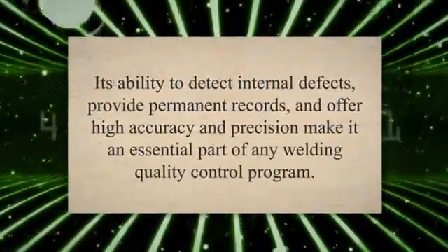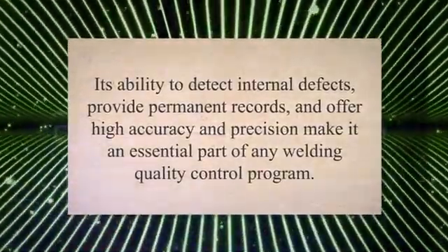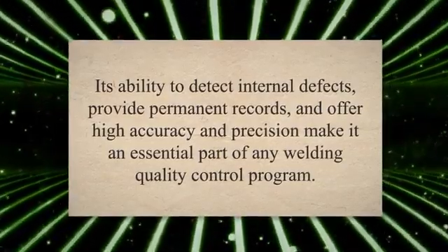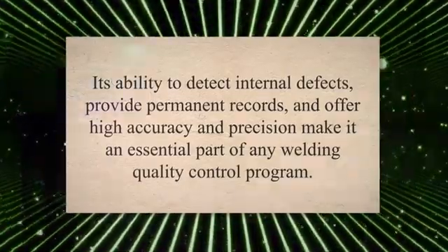Overall, X-ray inspection for welds is a valuable tool for ensuring the safety and reliability of welded structures. Its ability to detect internal defects, provide permanent records, and offer high accuracy and precision make it an essential part of any welding quality control program.